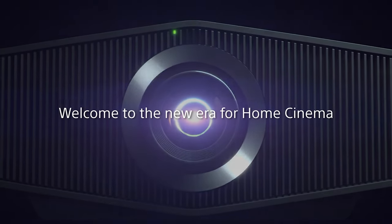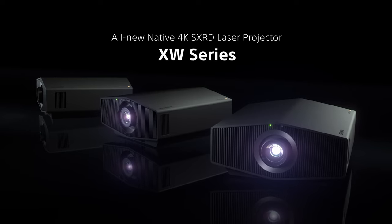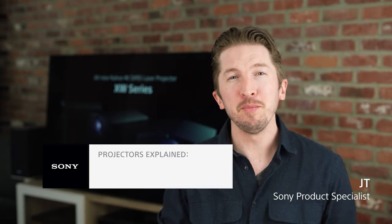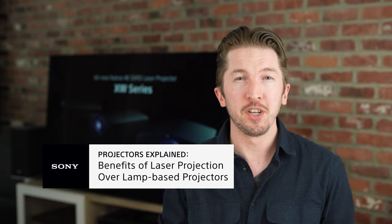All things change in the world of electronics, and that includes home theater projectors. Laser projection is the next evolution of home cinema, delivering outstanding image quality and improved functionality over their predecessors. Hi, I'm JT from Sony. Follow along as I share with you some reasons your next projector should be a native 4K Sony laser projector.